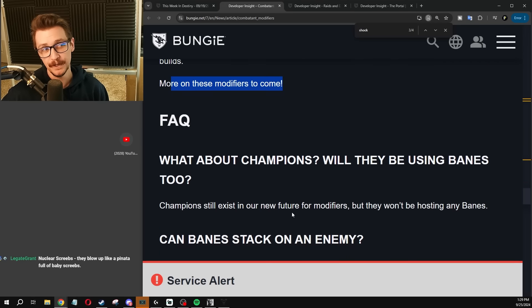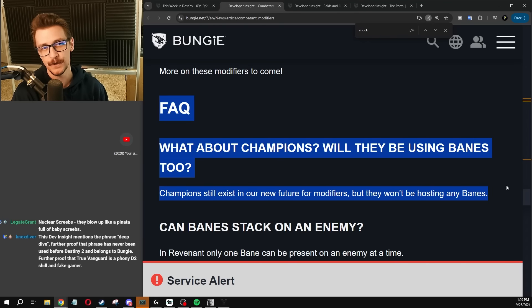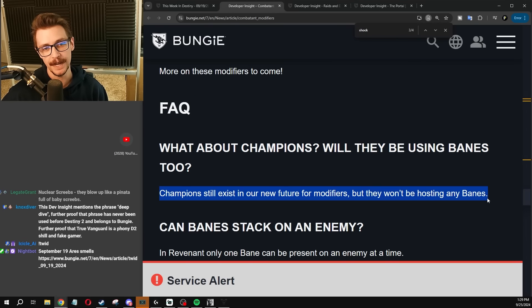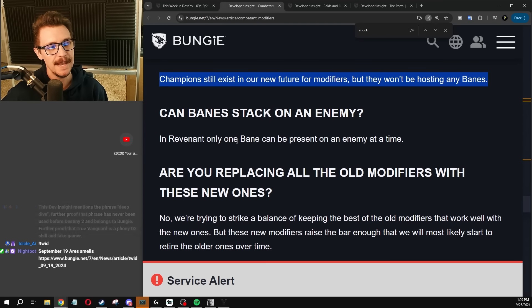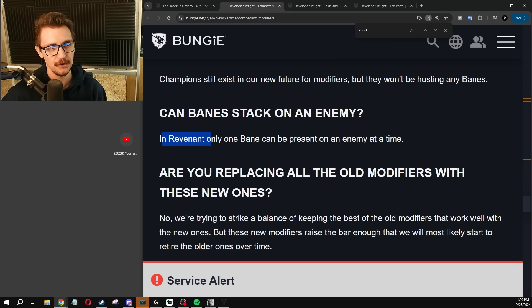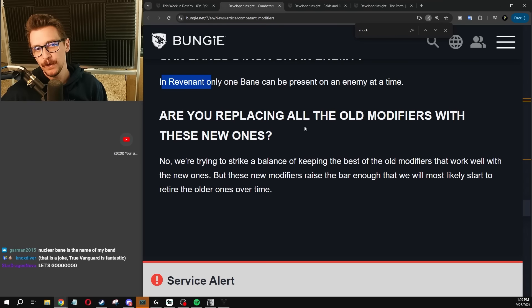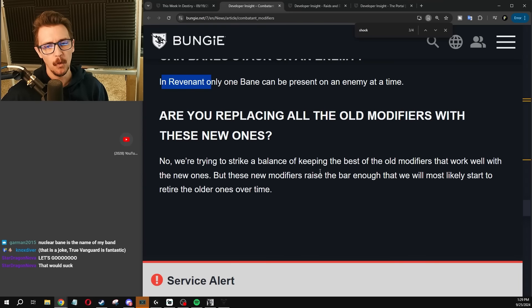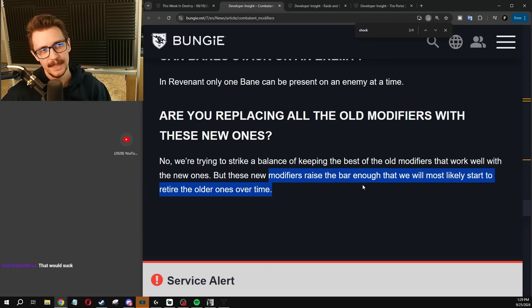Walker loves the Nuclear Bane too. Some FAQ they probably predicted we'd ask: there is no Bane stuff on Champions, which is probably a really good idea — it would be really dumb if you had to punch an Overload Champion to death. Banes cannot stack. Remember, two Banes — Meteor and Shock — are dropping in Revenant, and more will be coming later in Frontiers. They are not replacing all old Modifiers with new ones; they're trying to do a best of both worlds approach.